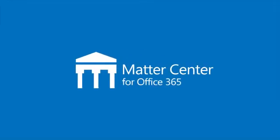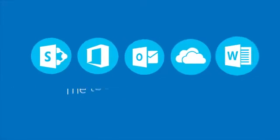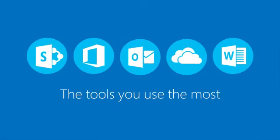Matter Center for Office 365. It's simple. It's intuitive. It lives in the tools you use the most.